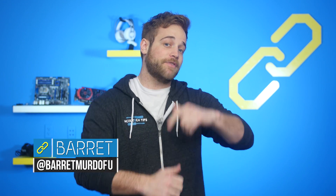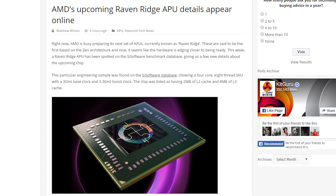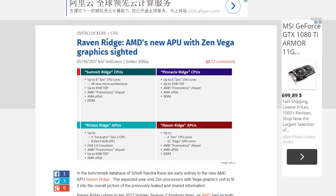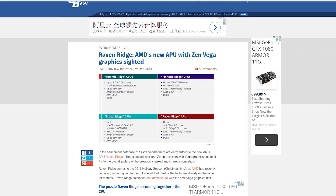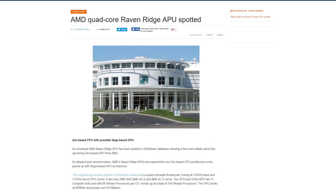New leaks from an engineering sample have appeared for AMD's upcoming Raven Ridge APU, which will feature Zen architecture for the first time on an APU, as well as integrated Vega graphics. The SiSoftware Sandra benchmark database shows a four-core, eight-thread SKU with a three gigahertz base clock and a three gigahertz boost clock. Additionally, the chip has two megabytes of L2 cache and four megabytes of L3 cache. The CPU part of the chip has 11 compute units, each with 64 stream processors for a total of 704 stream processors. The GPU is clocked at 800 megahertz and is rated at 572.6 megapixels per second of performance, according to the benchmark.